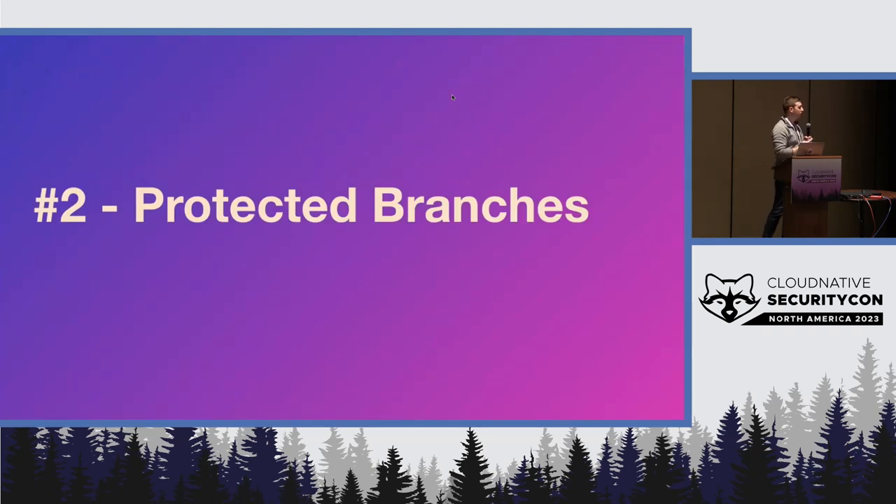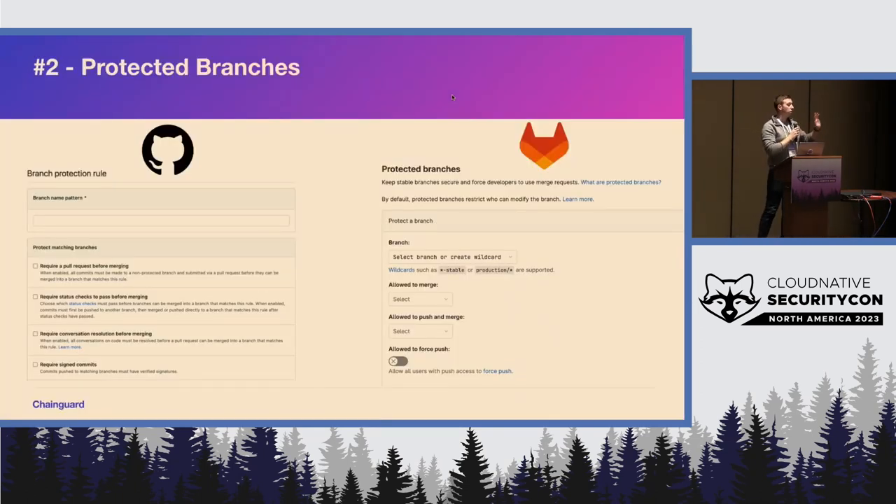Number two: protected branches. This can mean a few different things, and it's supported across a bunch of different source providers — here's GitHub and GitLab right here. The main things we're looking for here is a two-party review, making sure there's a second pair of eyes on your code — because code reviews are always good, but also in the event that someone's account is compromised, having that check and balance of someone else saying hey, this looks good, can also help secure repos. And you can use this to say, run these security checks, run the CI, things like that.